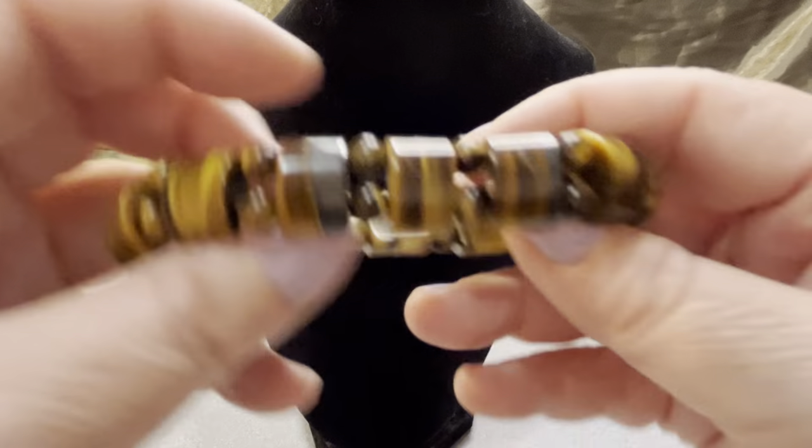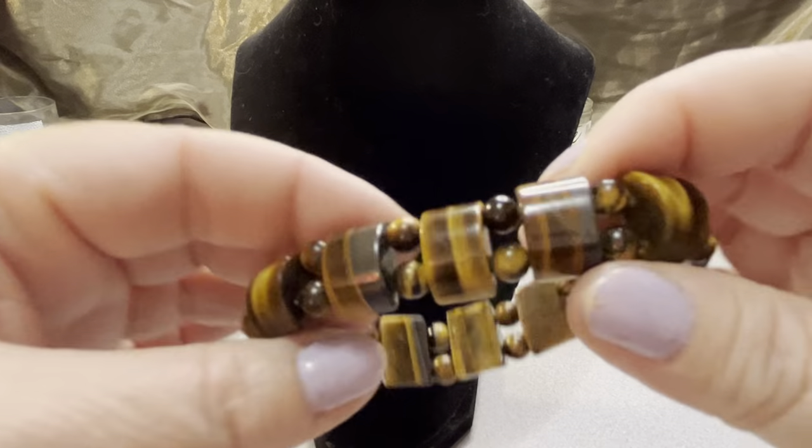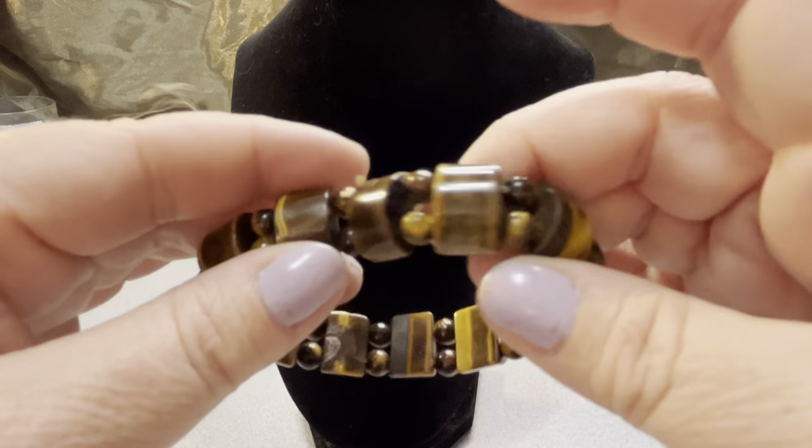This is a stretched tiger eye bracelet — nice tiger eye with good stretch as well. Or you could use these pieces for crafting something for yourself — $10 and it is tiger eye.